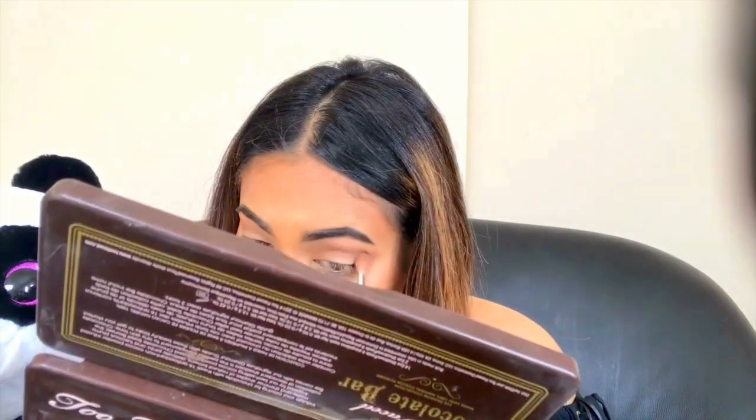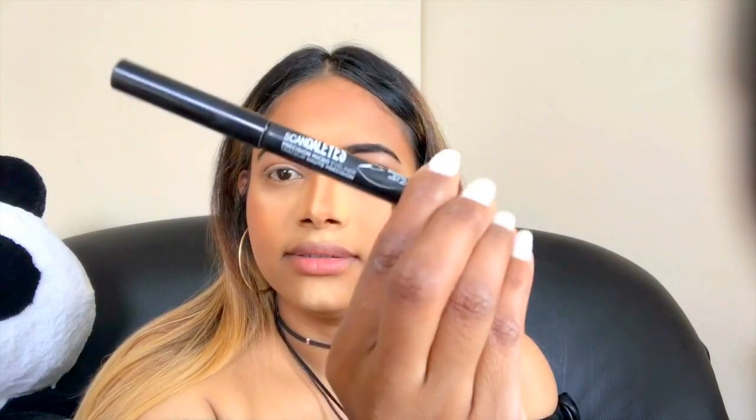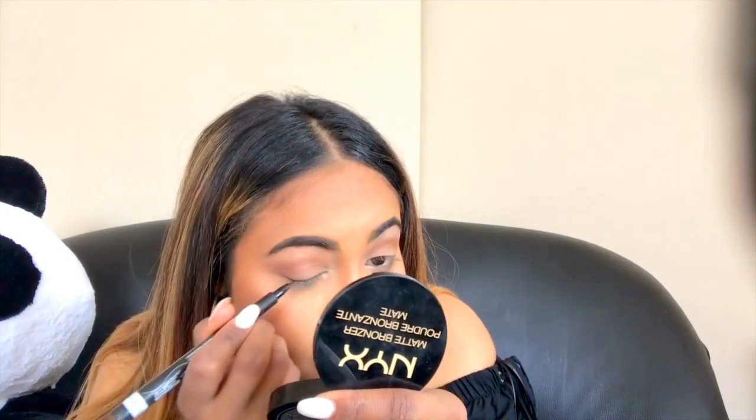I'm doing my makeup wearing white jeans and they're no longer quite white. For my eyeliner, what I'm trying to achieve — I'm using Scandalize by L'Oréal, which is the black one, long-lasting and waterproof.